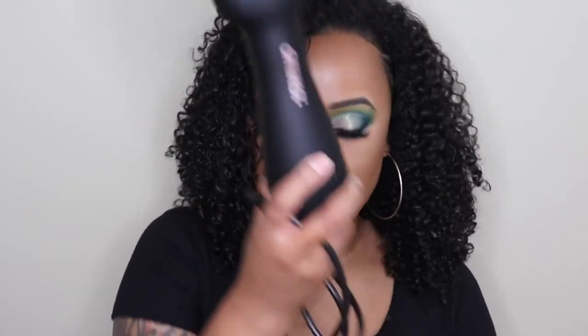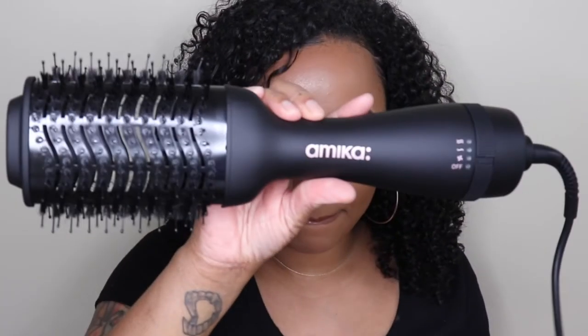So here it is. I already threw the box away because I love it so much — there's no way I'm taking it back. It's so lightweight, it's not loud at all. It's amazing and you'll find that out throughout the video.